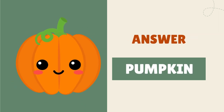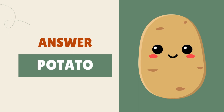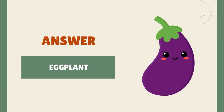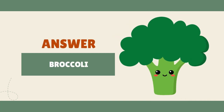It's a pumpkin! It's a potato! It's an eggplant! It's broccoli!